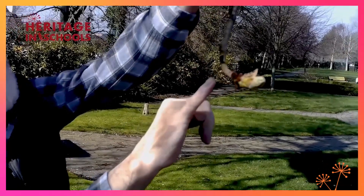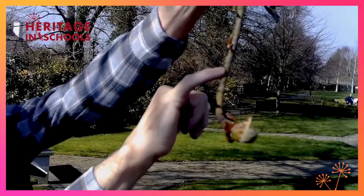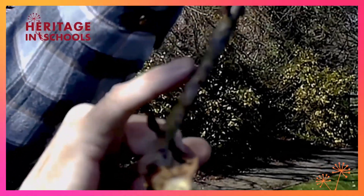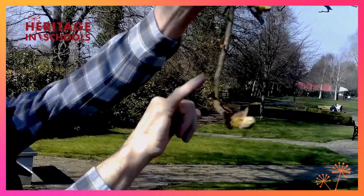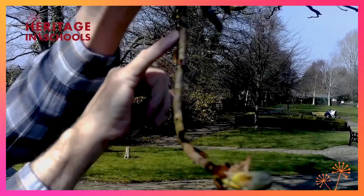At this time of year you can look at the leaf scars where last year's leaves were. These are horseshoe shaped, as you can see. Perhaps this is how the tree got its name — the horse chestnut — from these horseshoe shaped scars. You will also see rings on the twig, here, there, and there.